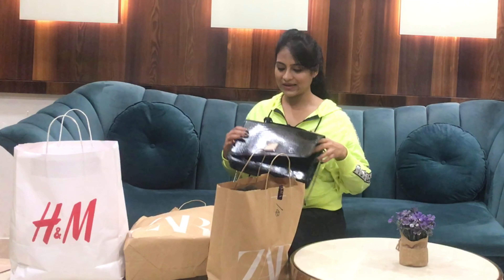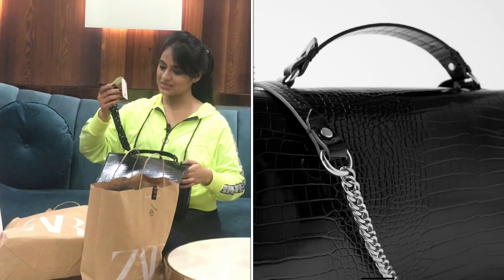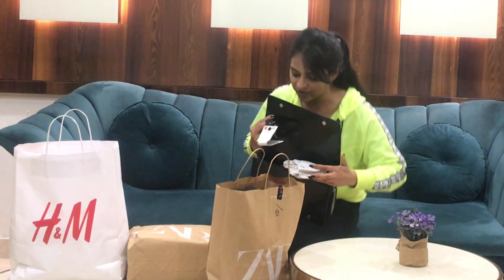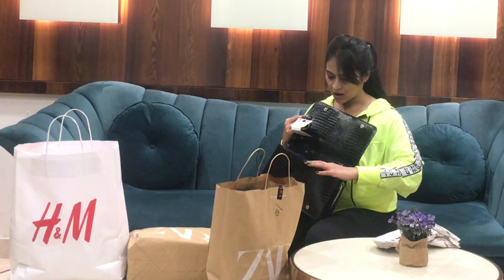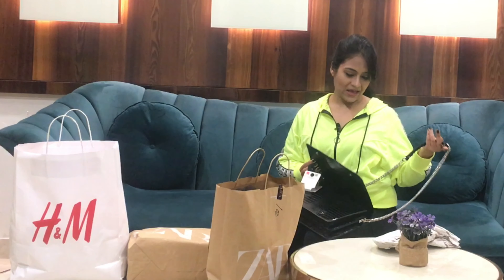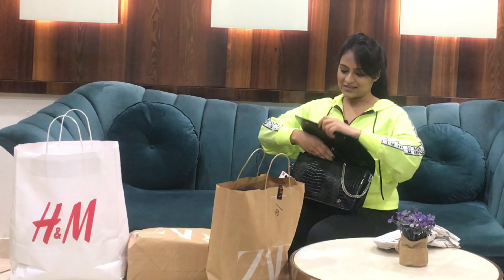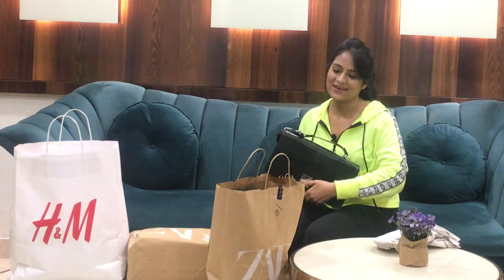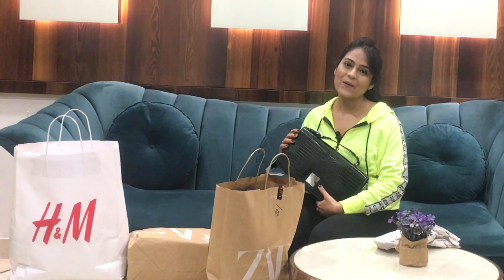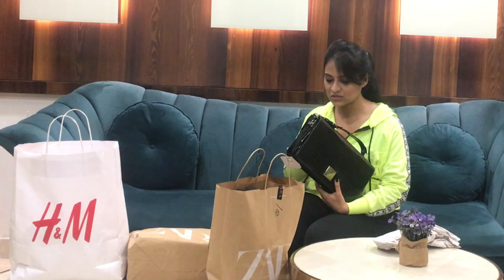The first thing I bought is this beautiful black colored bag. It has an animal print on it with silver detailing, a satin ribbon, and star motifs. It has two compartments and a sling so it can be worn as a side bag or sling bag. I feel carrying it this way looks trendier and more elegant. This was my first purchase and it was for ₹1990.